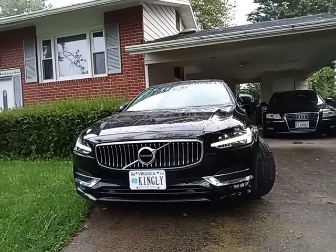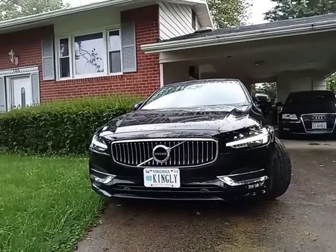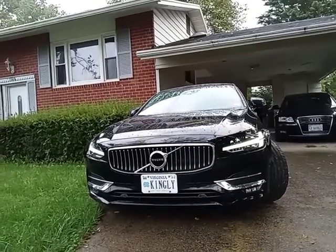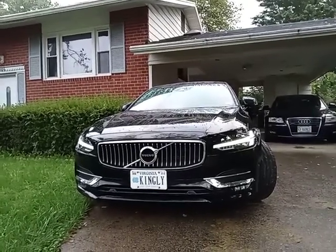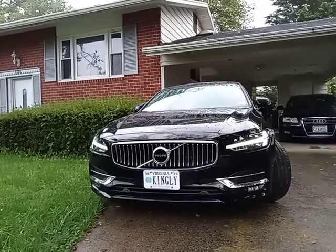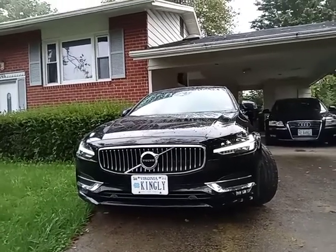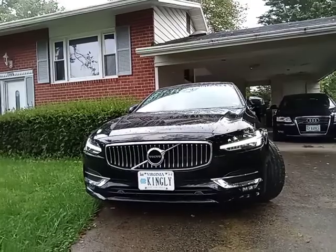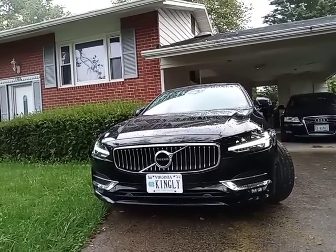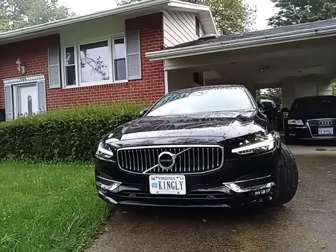I have an IOU from the dealership that is supposed to resolve some paint issues with overspray on the very back of the bumper. I was told their paint guy only comes to the dealership on certain days and that someone would follow up to provide a date for me to bring the car in. No one followed up.